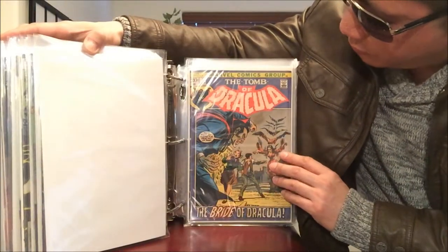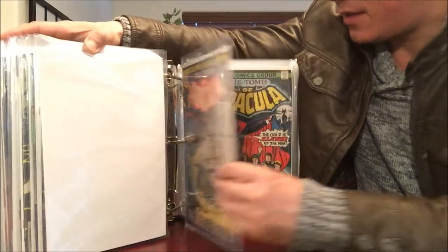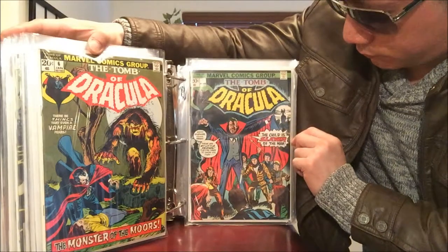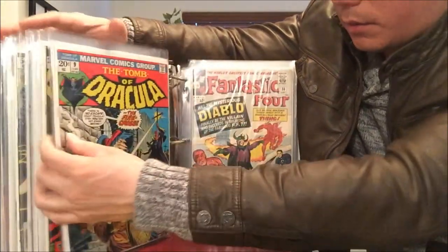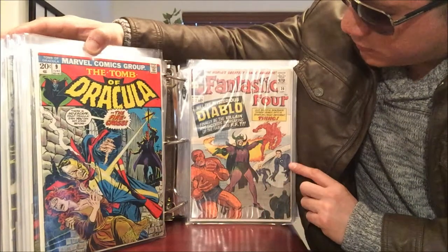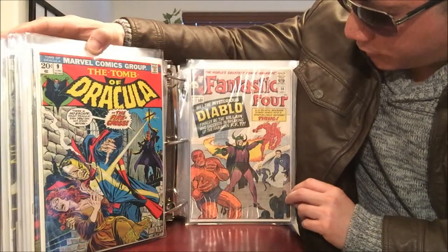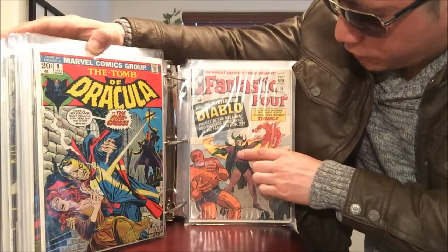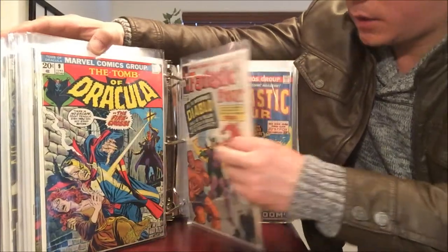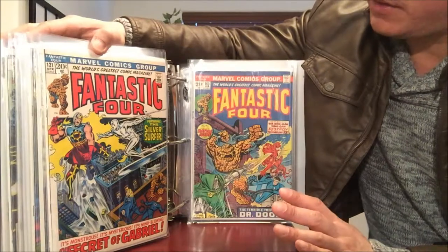Daredevil 176 and 181 with Bullseye and Elektra. Then we skip to Tomb of Dracula number 4 — check out the cover price, 20 cents — number 6, 7, and 9. And check this out, this is the oldest Fantastic Four I own: issue number 30, I believe the first appearance of El Diablo. Also Fantastic Four number 121 with one of the earlier appearances of Silver Surfer.